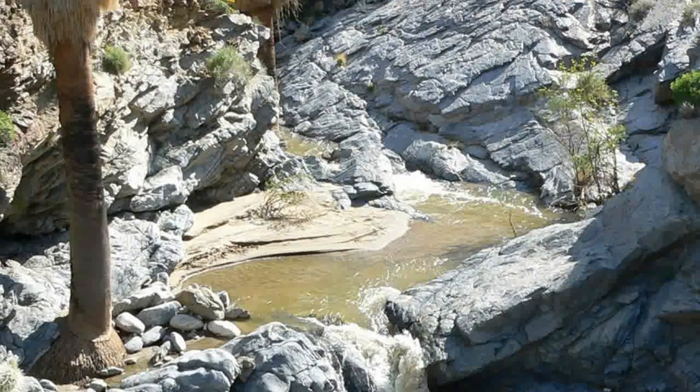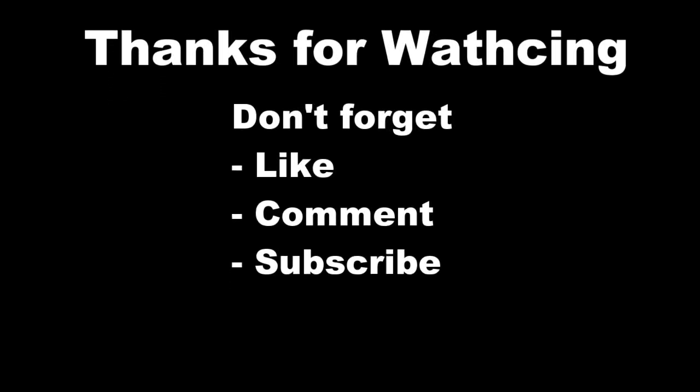Thank you for watching. Don't forget to like, comment, and subscribe.